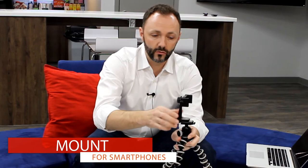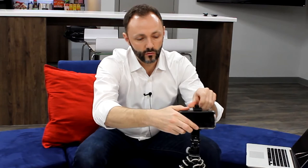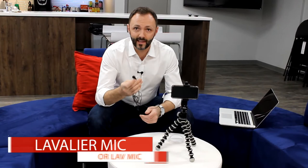Then get a crank-style mount. With this mount, you're able to mount your iPhone or smartphone in there and use that to record your video.